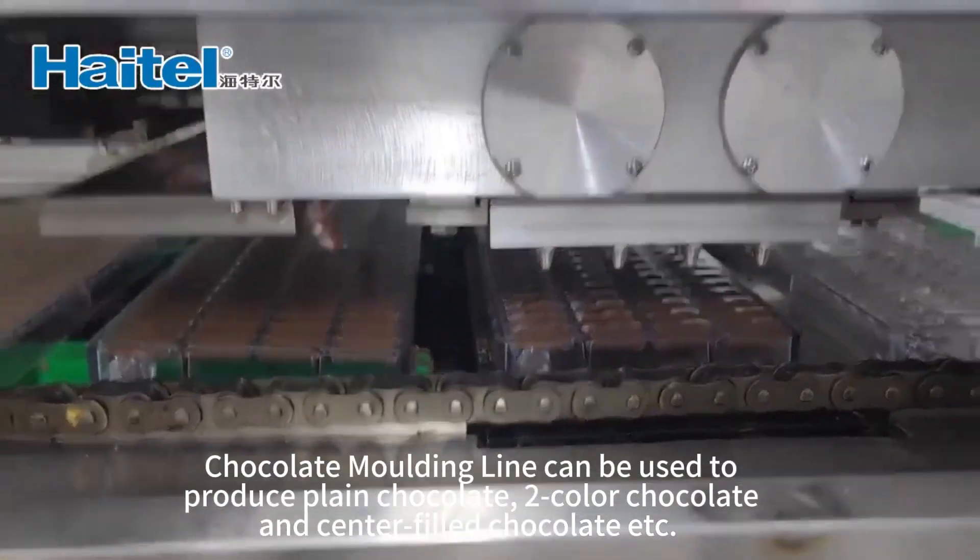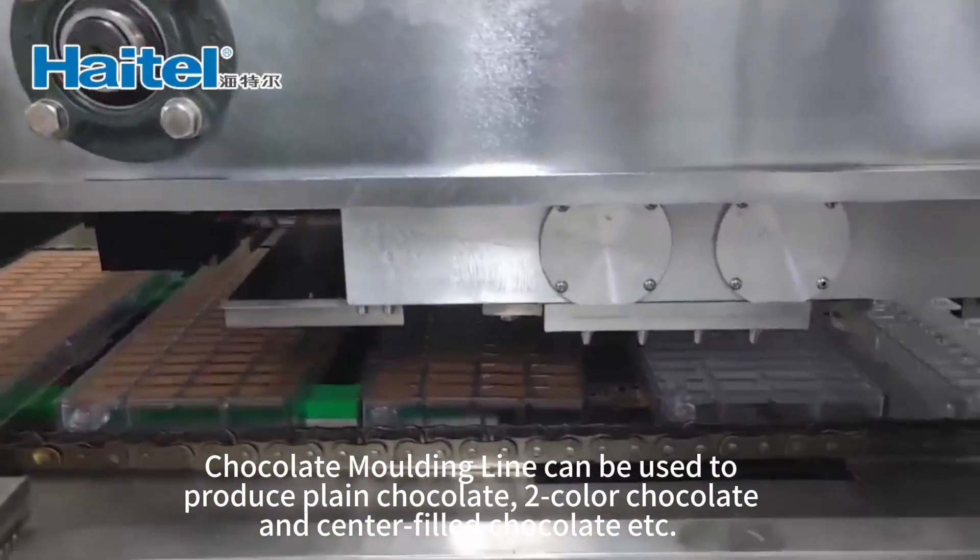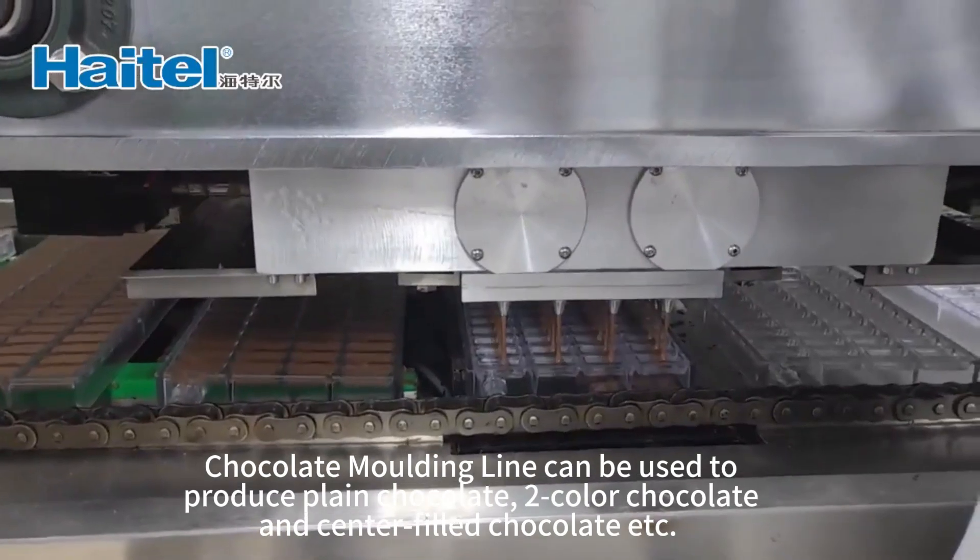The chocolate molding line can be used to produce plain chocolate, dual-colored chocolate, and center-filled chocolate, etc.